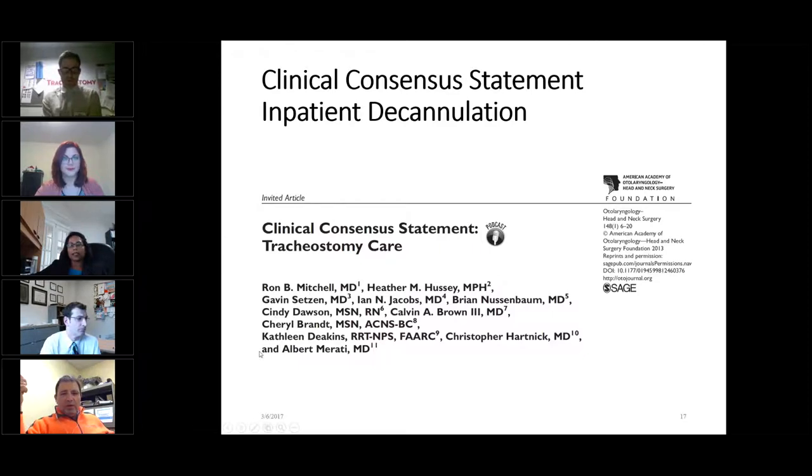Thank you for including me. I had the privilege of being part of the American Academy's consensus statement on tracheotomy care, which was run by Ron Mitchell. Remember, this is a consensus statement — which tells us that we didn't have enough actual evidence to have formal guidelines or a systematic analysis. It was done with the Delphi method, where a group of people sit in a virtual room, come up with statements about this topic, and then one by one try to state the things that they truly all agree on, resulting in a number of highly well-supported statements.